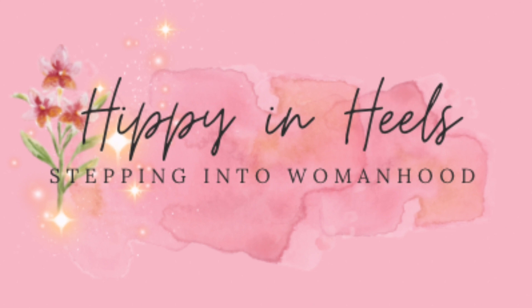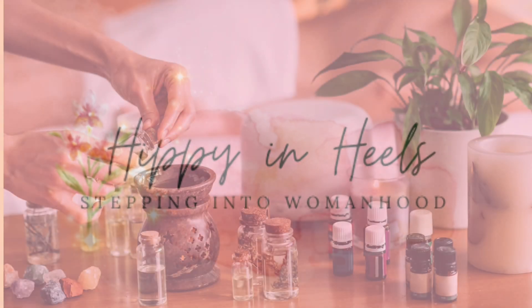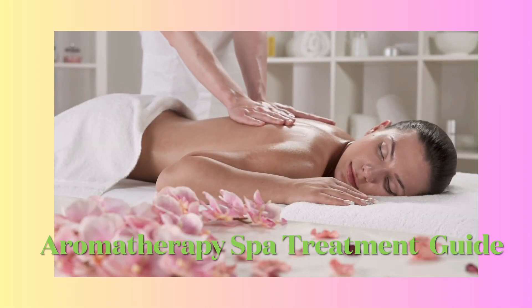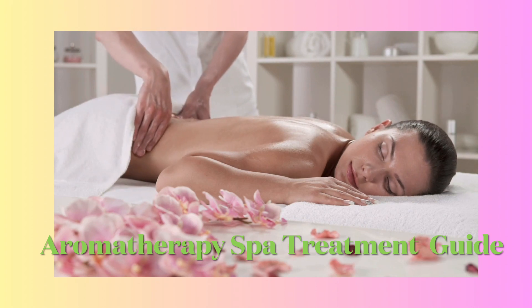Welcome back to my spa series all about recommendations for spa treatments, little explanations, guides as in what to pick and what to get, and maybe encouraging you to try a new or different treatment that you haven't before. And today we're delving into the world of aromatherapy.